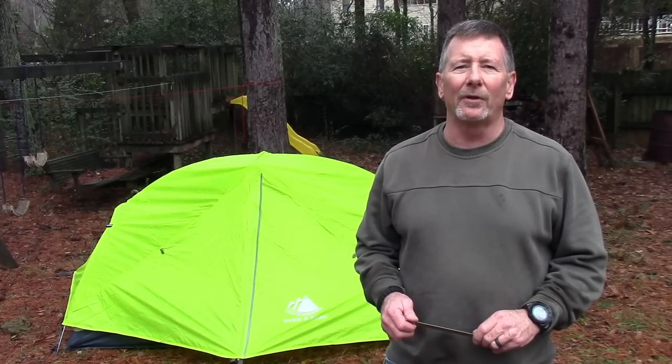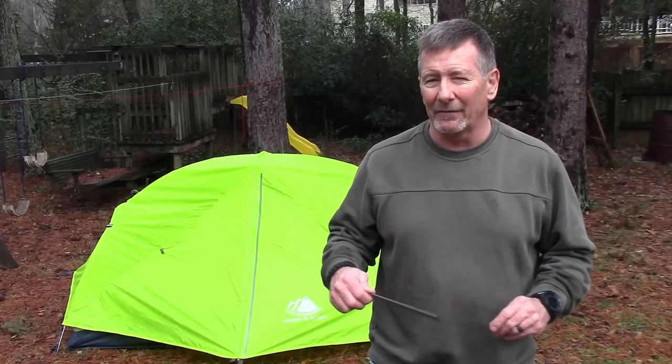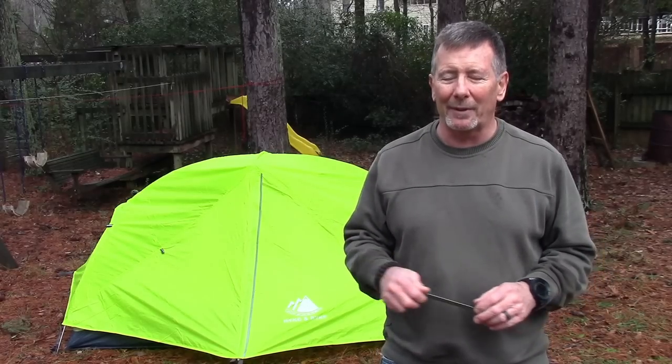Welcome back to Survival On Purpose, your home for information and gear reviews related to camping, survival, and general preparedness for regular folks. My name is Brian, thanks for joining me. You may know I'm a Scoutmaster, so I do a good bit of camping and I'm pretty familiar with a lot of different kinds of tents. I personally use a hammock usually when I'm camping, but sometimes you just can't.